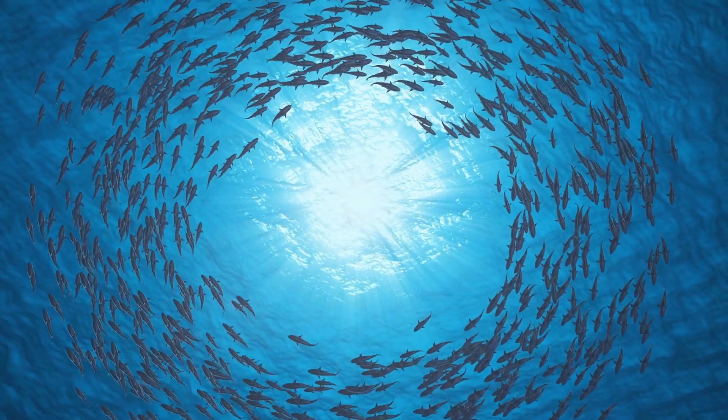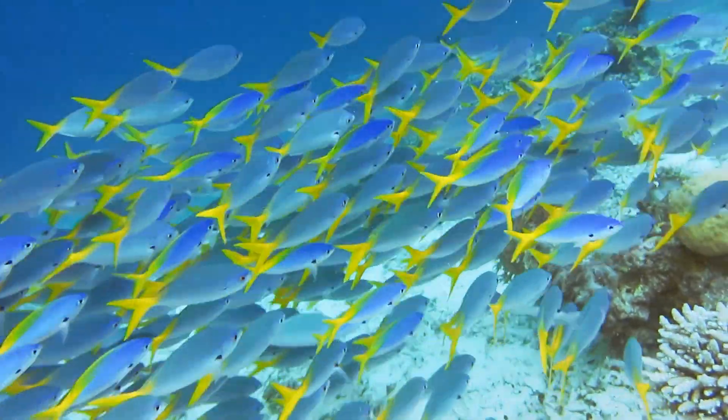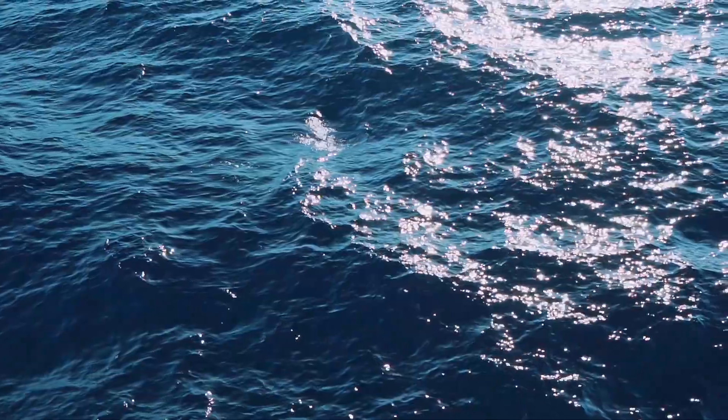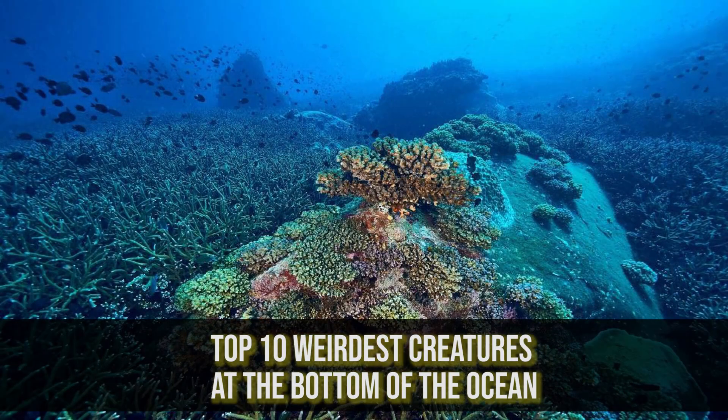The deep sea is full of some of the world's greatest mysteries, and every day we are learning more. From some fish that look like aliens, to a jellyfish that helped advance the scientific community, all the way to the very real flying spaghetti monster. On today's Life's Biggest Questions video, we are going to be taking a dive deep into the ocean as we cover the top 10 weirdest creatures at the bottom of the ocean.